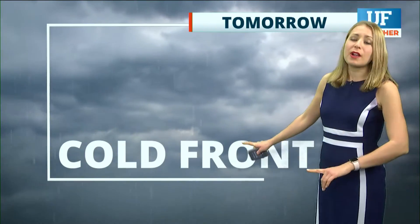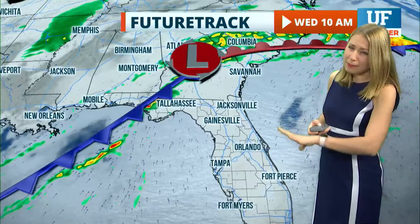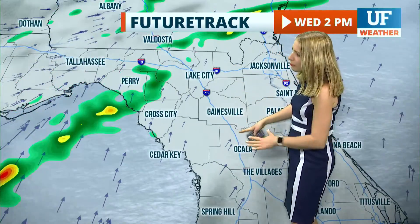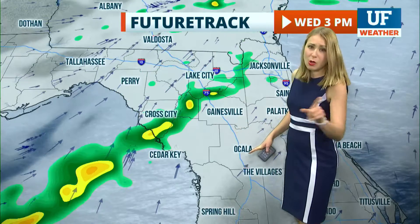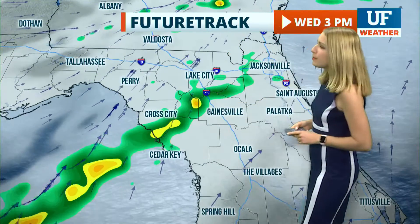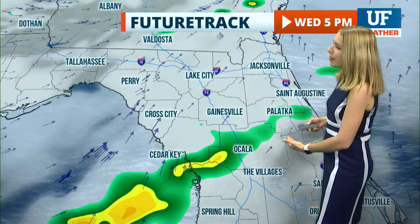And then tomorrow, the big story of course is that cold front finally arriving to our area. It should push into the Big Bend a little bit before lunchtime, and then it'll get to the I-75 corridor around two or three o'clock in the afternoon. Notice on future track: scattered downpours and a couple of thunderstorms possible with this line as it moves through our area.